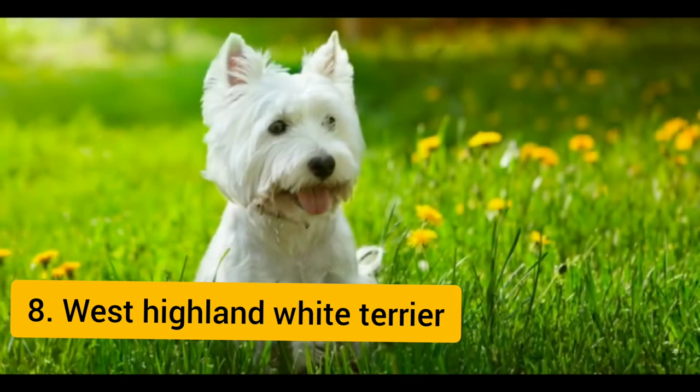The West Highland White Terrier, commonly known as the Westie, is a Scottish breed of dog with a distinctive white coat. The breed remains very popular in the UK and is in the top third of all breeds in the US since the 1960s. It is the 8th most popular dog breed in the world.